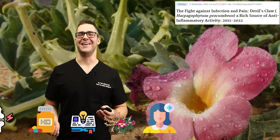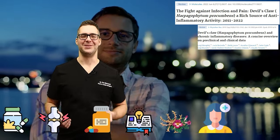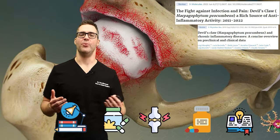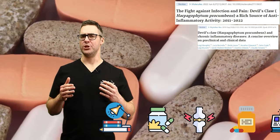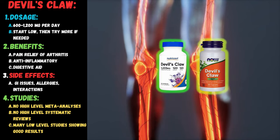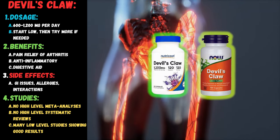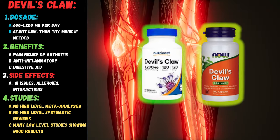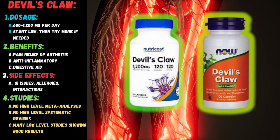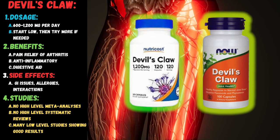Number eight: devil's claw. As a church-going person, devil's claw kind of scares me, but it is actually well-studied. It contains a chemical called harpagoside that has anti-inflammatory effects. Taking devil's claw may help with joint pain from osteoarthritis — in one study it was measured against an anti-inflammatory drug and said to work just as well, though it's a natural supplement. However, there needs to be more high-quality studies. The dosage is 600 to 1,200 milligrams per day. It's an all-natural herb from Africa with a lower side effect profile, but currently only small studies and no high-level systematic reviews exist.